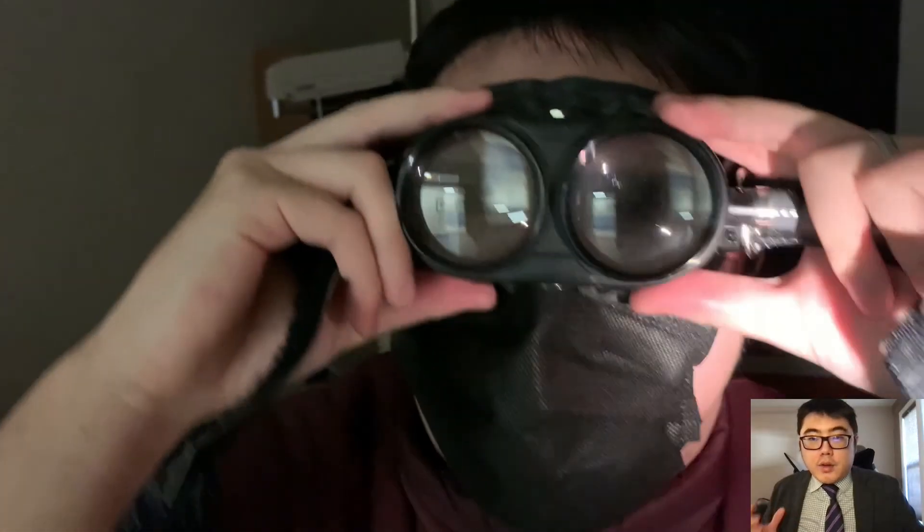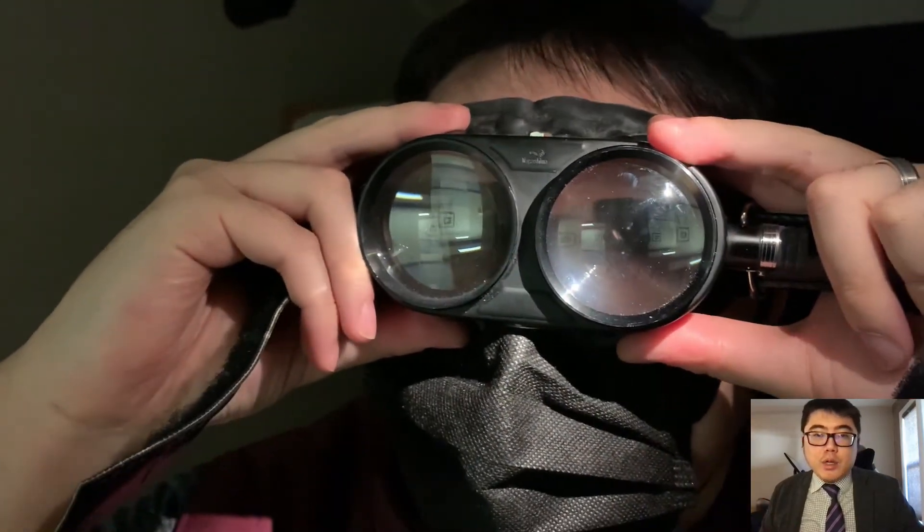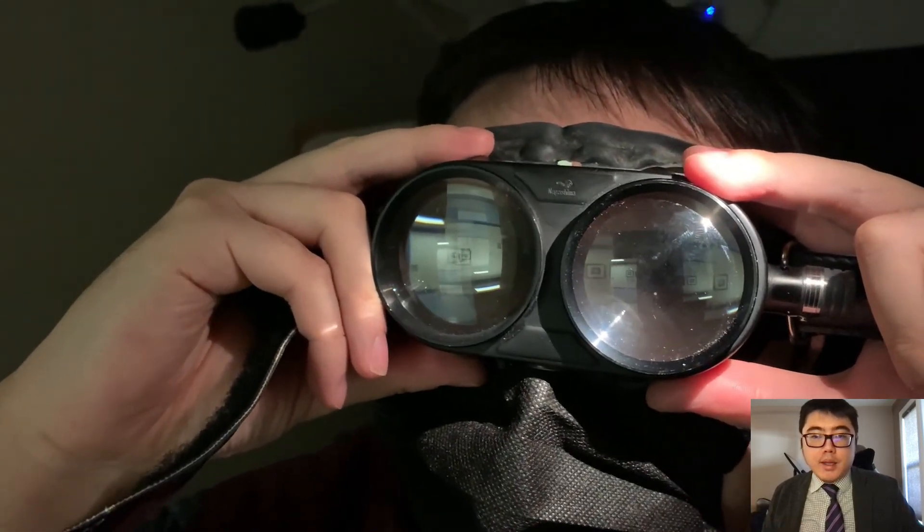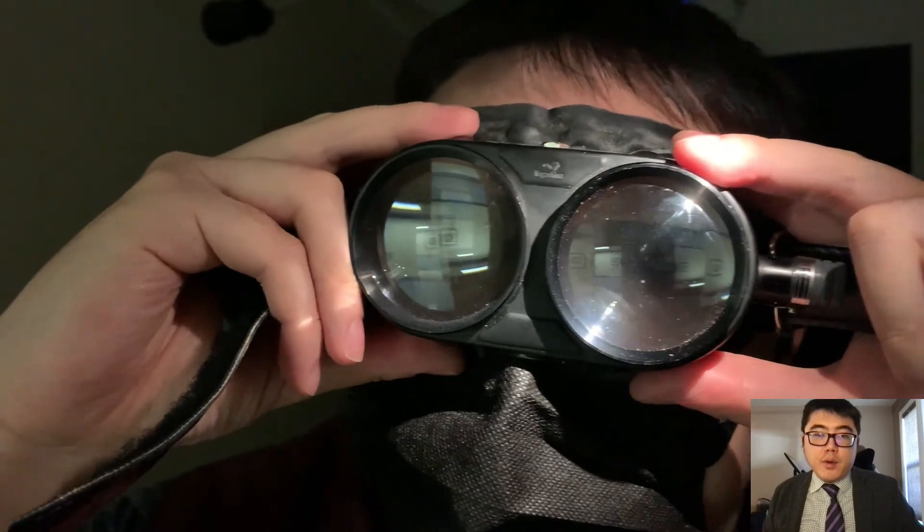This is the video of traditional Frenzel goggles. Note there is no internal illumination and it requires external illumination through a Finoff transilluminator. The nystagmus can be captured but it is not very clear, and the external light source has to be focused on the eye for better visual quality.